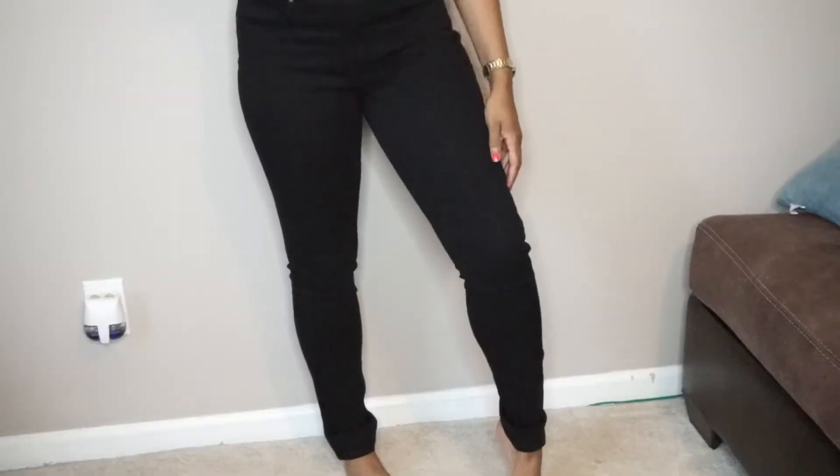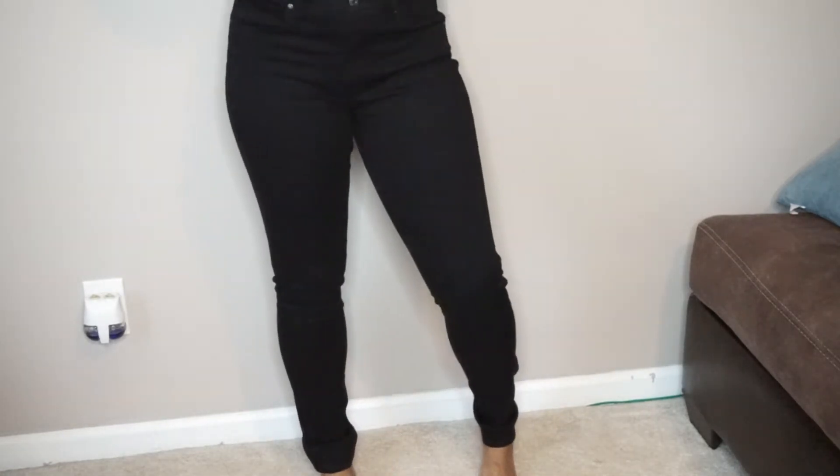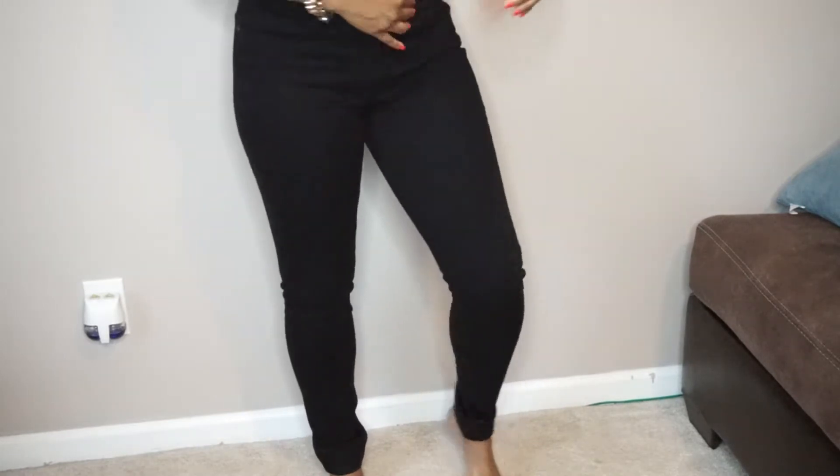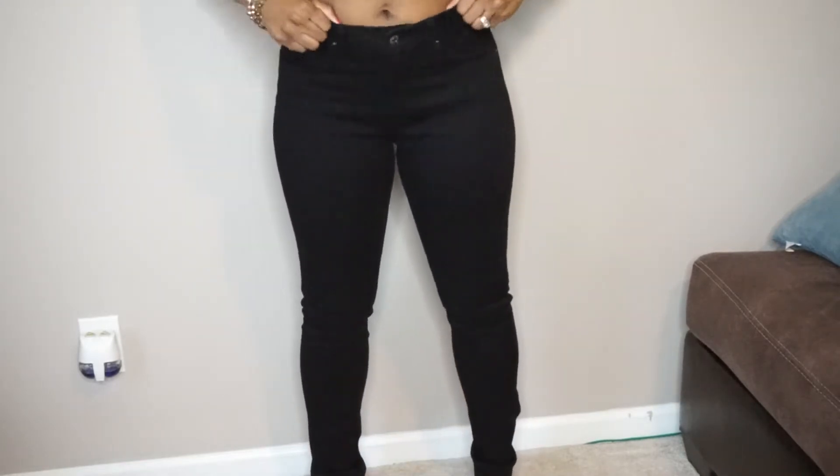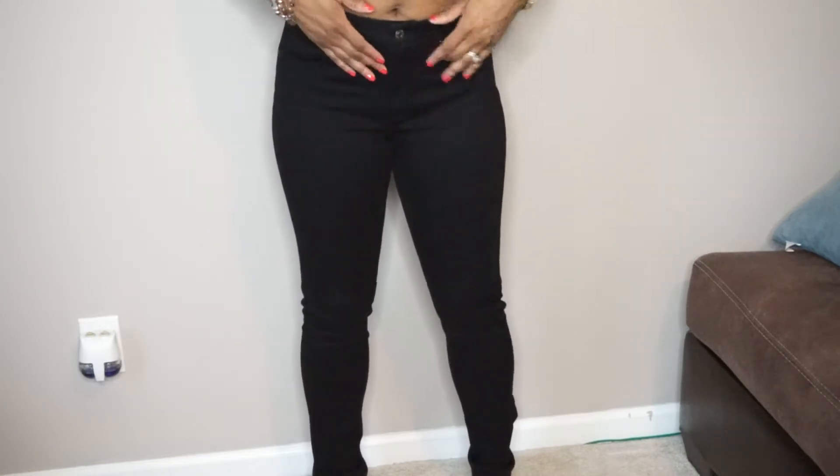They may be a little long for some people — this would probably be the perfect length if you were like five-six or five-seven. I'm five-five and a half, and they are a little long, but I'd rather my pants be too long than up at my ankle. They come a little below my navel — a 30 by 32 high rise skinny, pretty much a size 10 — and they cover up that little pooch down there.